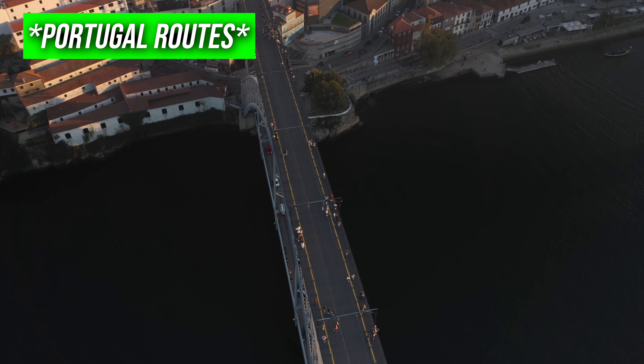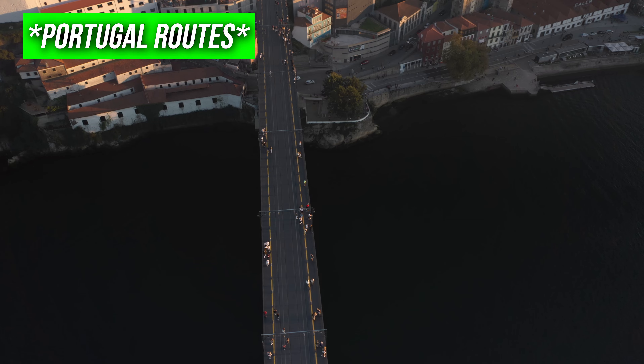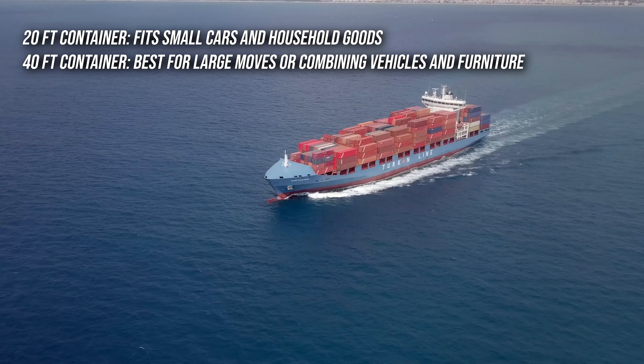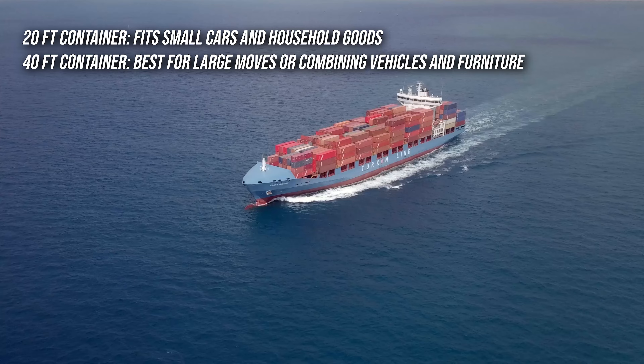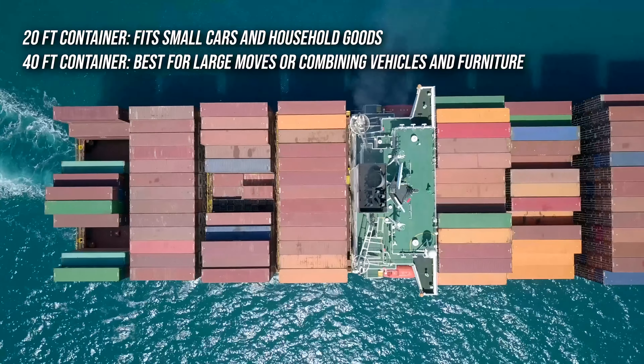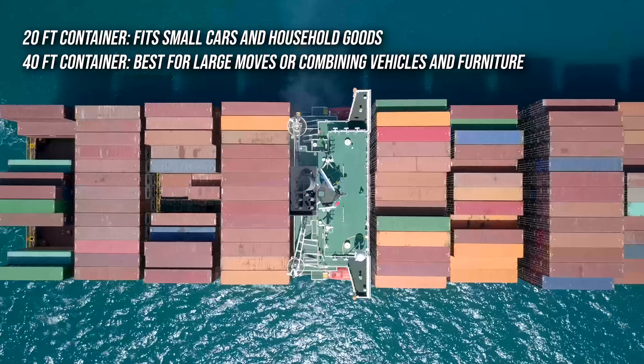Customs fees and taxes will apply, including a 40% VAT and average duty fees of 20%. Choosing the right container size is key. A 20-foot container holds up to 25,000 kilograms — enough for an entire household — but a 40-foot container gives you double the space.